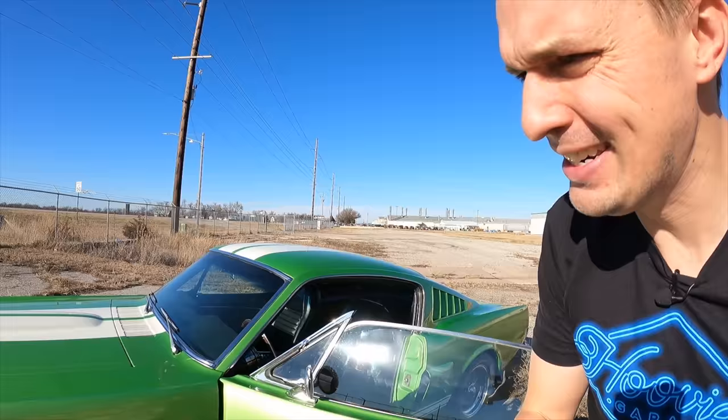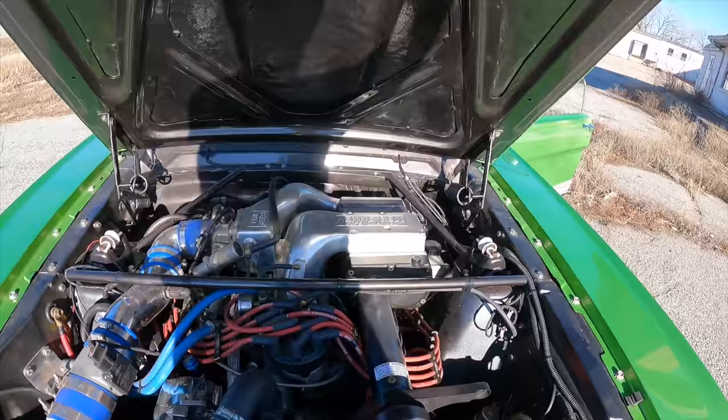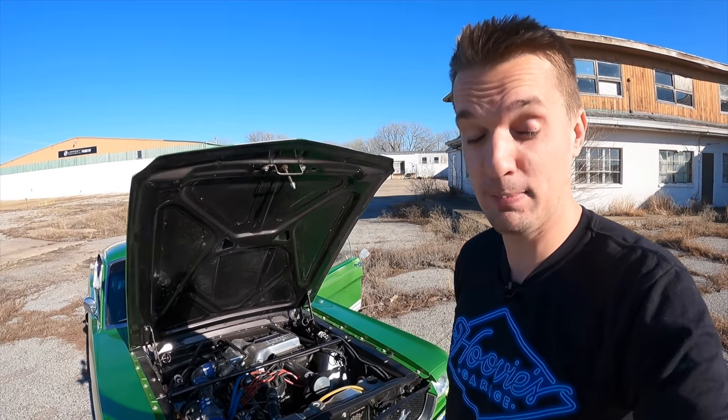But before we go, let me show you under the hood of mine because it's just neat. Look at that Kenny Bell supercharger — fresh oil change. It's just so much fun that I don't want to change a thing with this engine, but I did change one thing that makes this thing resemble a lot more like the Mustangs of the future.